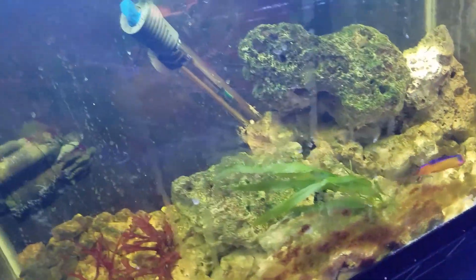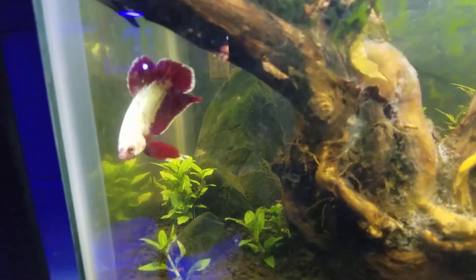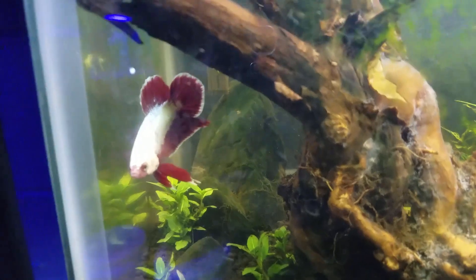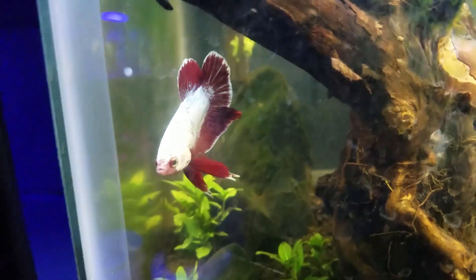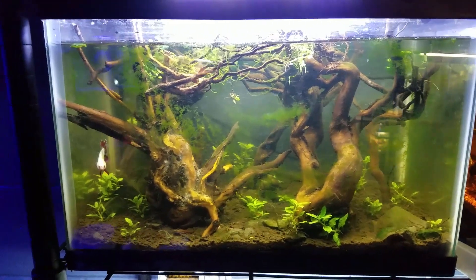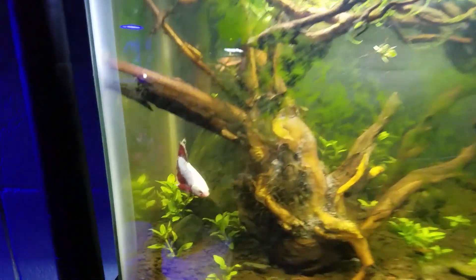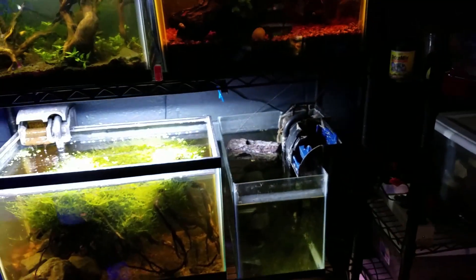Moving on to the next tank — yep, that is chromium, he's in his little forested tank. There's still a little algae issue on the glass but it's slowly going away with the added snails and stuff. He looks really cool in this tank. Right now there's nothing else in that tank, so we'll keep moving around.